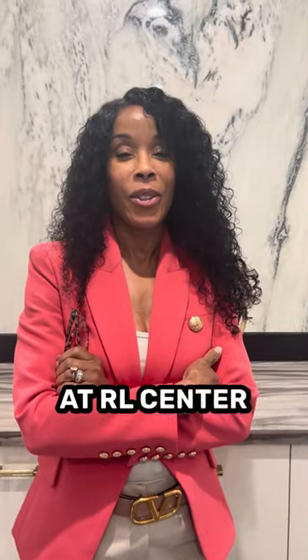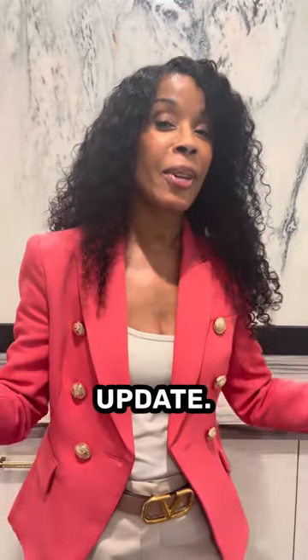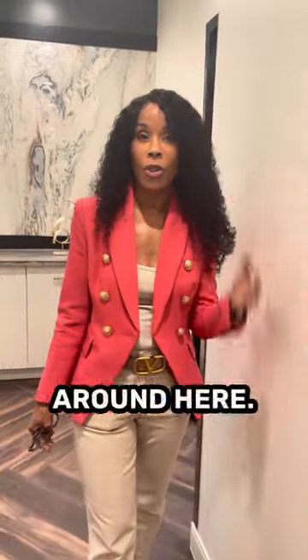Hi everyone, it's me, Dr. Kathleen Morneau here at RL Center for Cosmetic Surgery and Med Spa in Vernon Hills, Illinois, and I'm here with an update. Look at what we are doing! This is why you've been seeing all the construction and the cute construction workers around town, but take a look at the things that we've changed around here.